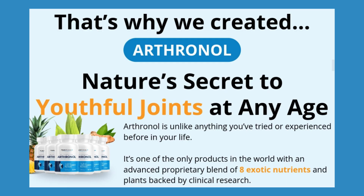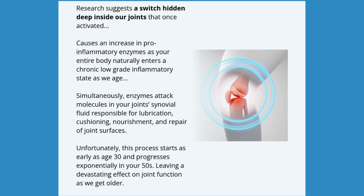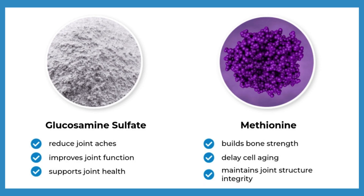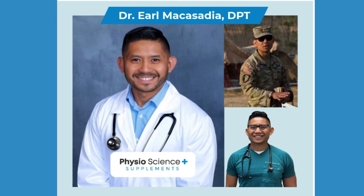So what is Arthranol? It's a supplement promising relief for joint pain, but is it all that? Let's solve this mystery together. Before we get into the benefits, we need to understand what's in that bottle. Are we talking about ingredients backed by science or just empty promises? Let's investigate the composition of Arthranol.